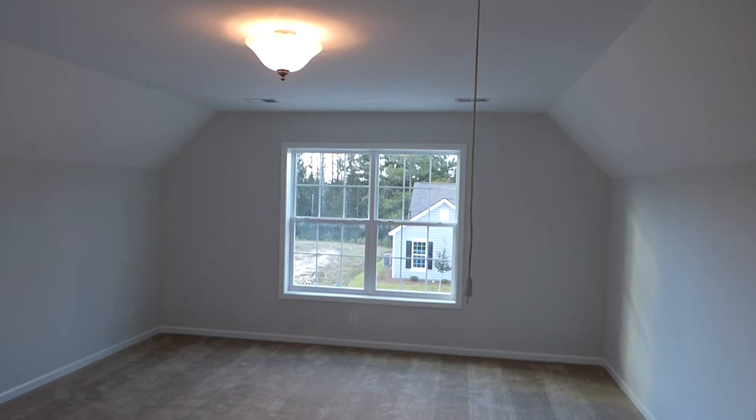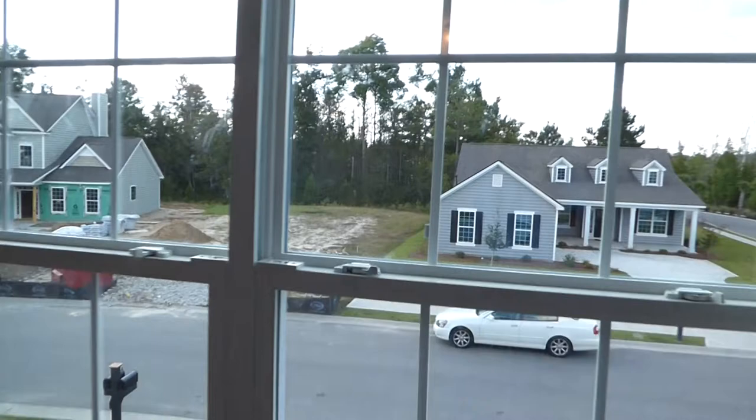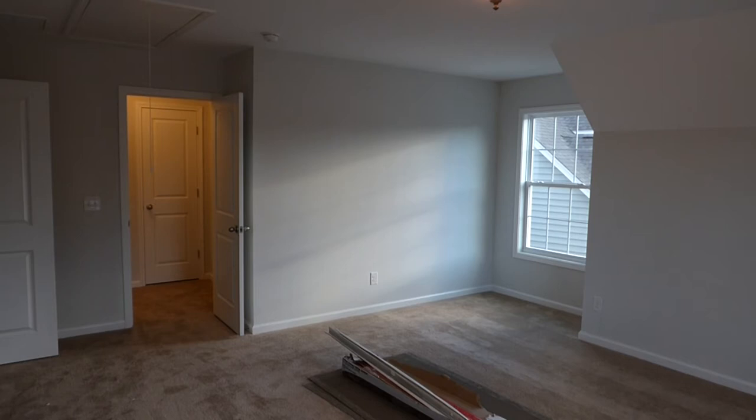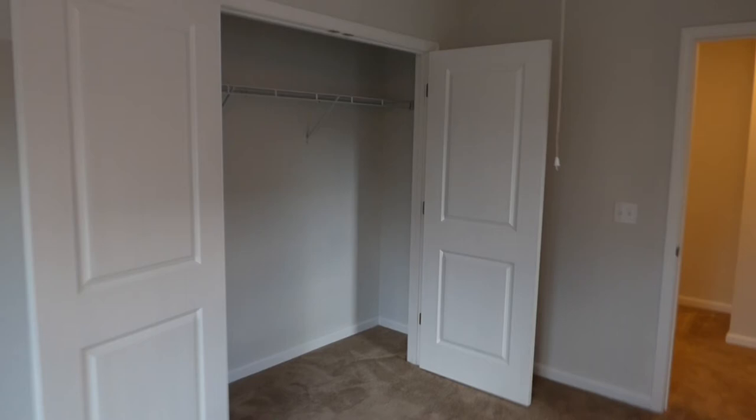This fourth bedroom, or bonus room over the garage, is a very large room. Many of you would enjoy this as a game room or home office. You have two windows at the front and a window on the side. There's a drop-down stairway to your attic, just over your entrance door, and a big closet with wire shelving to store clothes. If you want it as a bedroom, it's ready to go.